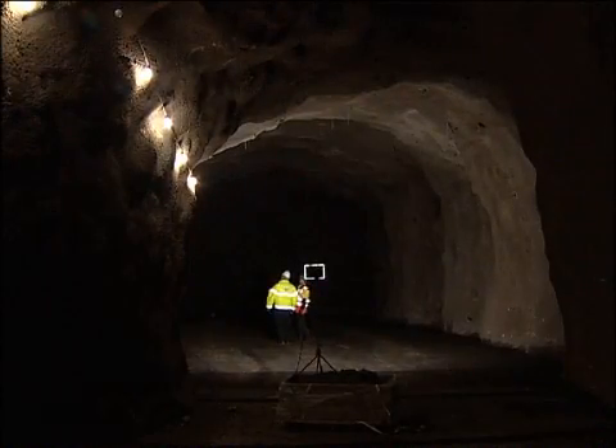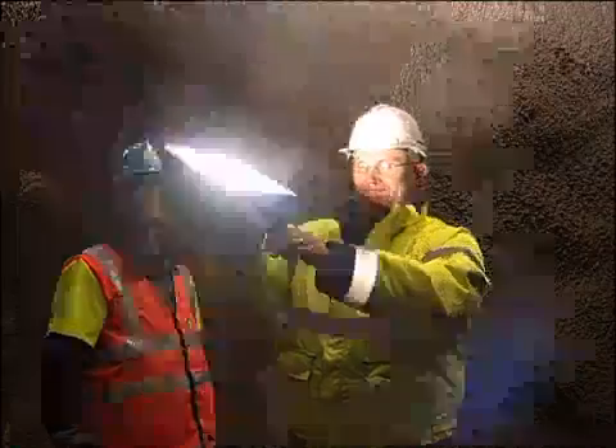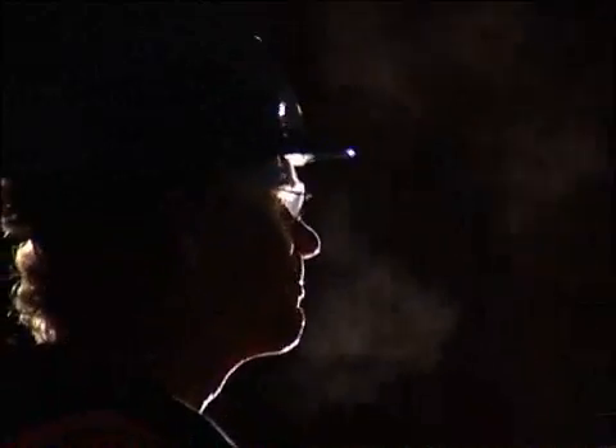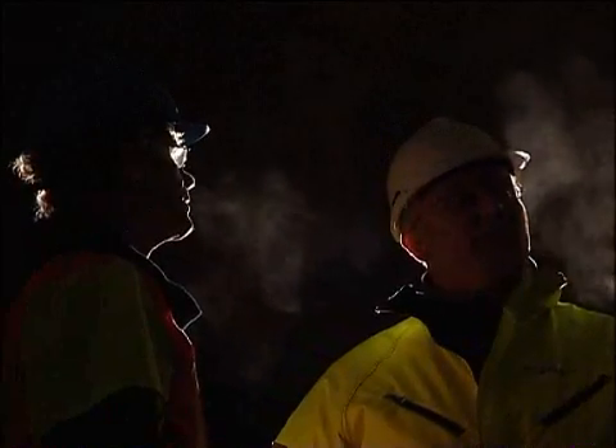If you're really thinking long term, then you don't want to depend completely on human beings and mechanical systems. And Svalbard inside the mountain is a permafrost situation — it's minus six. The worst-case projections for climate change in Svalbard is that we still have frozen seed there 200 years from now.